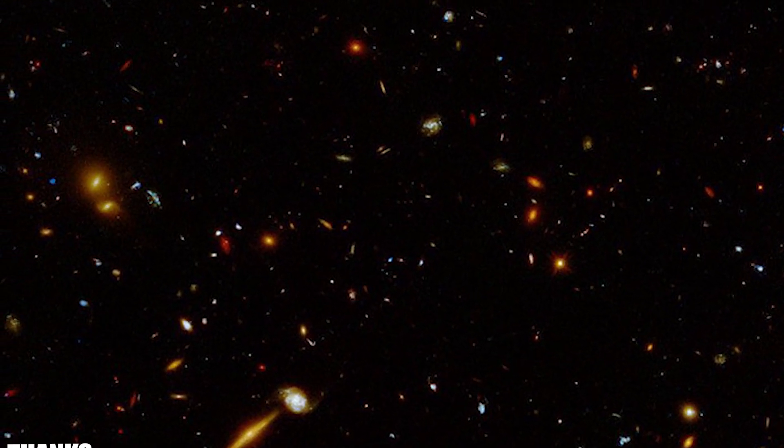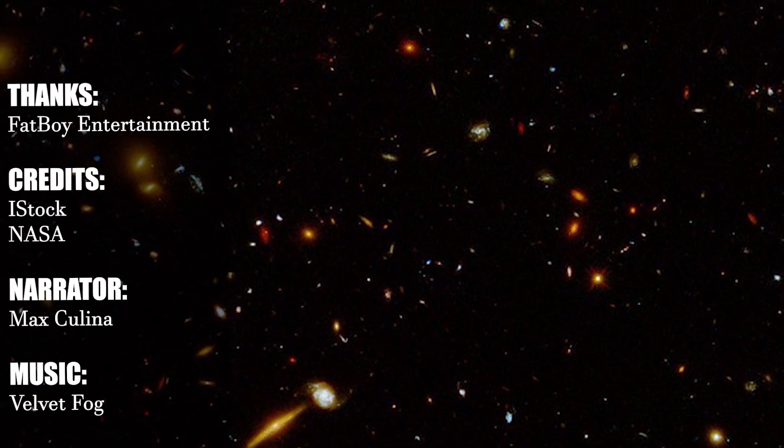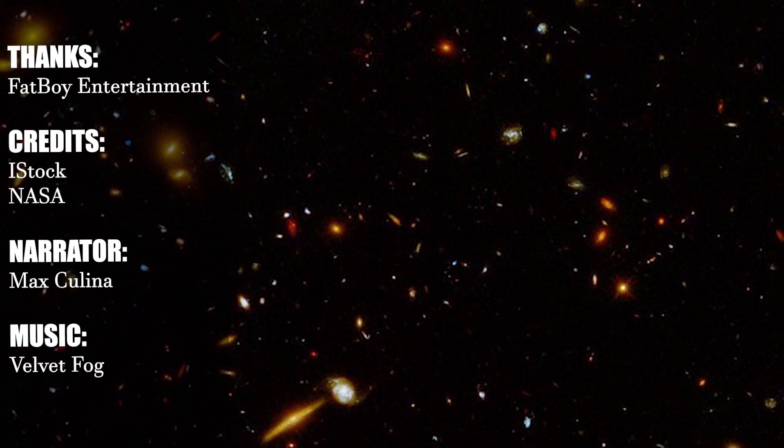If you want to learn more about space and stay on top of astronomy news and updates, subscribe to the channel. Thanks for watching!